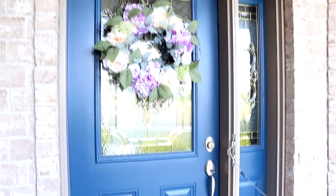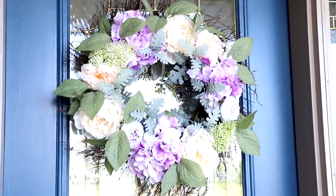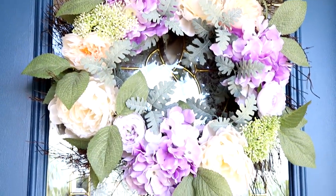Oh, I almost forgot — we had a huge storm a few months ago and it destroyed my spring and summer wreath. So I purchased a new one from Michael's. I only paid around $20-something dollars for it, which is a great deal — there's no way I would pay $60 for a wreath. This is what it looks like on our front door. I think it's so pretty. I'm still decorating the front door and might get a bigger welcome mat. I'm really excited to start decorating outside because it's finally getting warm here in Wisconsin.